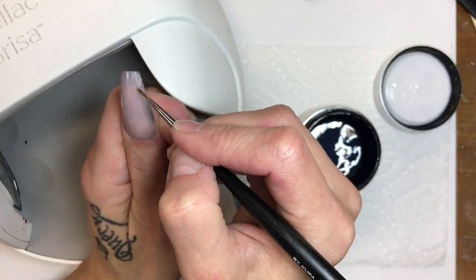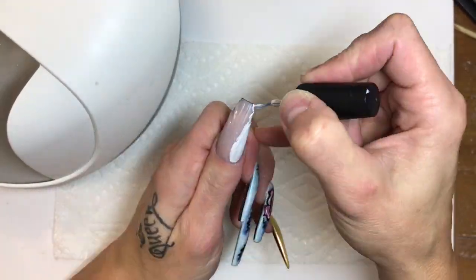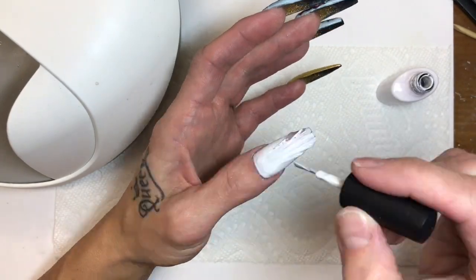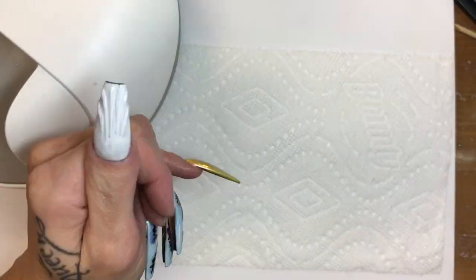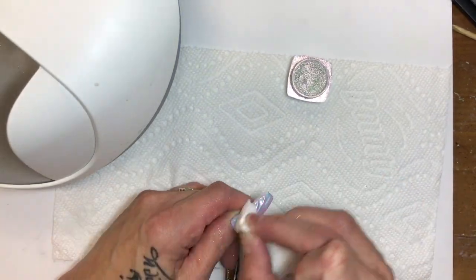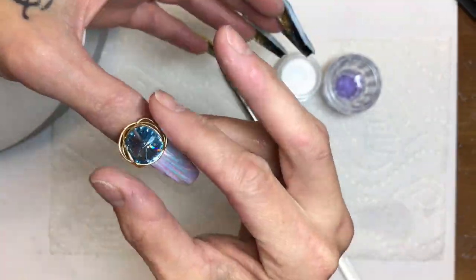The design is to resemble the Adidas Shelltoes, very popular in 90s hip-hop and again today. I used builder gel to paint on the shell design, then one coat of Shellac Cream Puff, Wildflower's Tack-Free Top Coat, and Wildflower's White Chrome, finished with Tack-Free Top Coat.